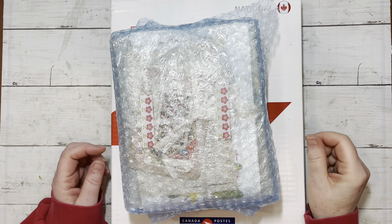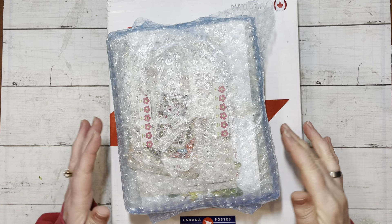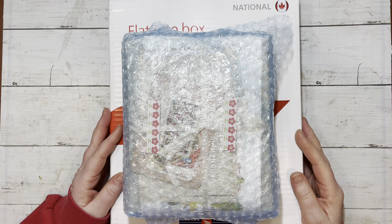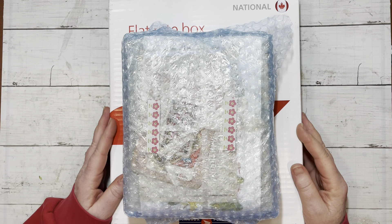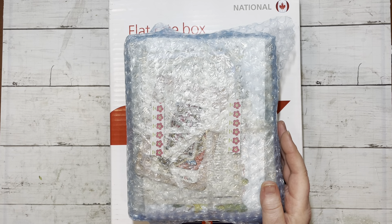Good afternoon everybody, it's Colleen here from Get Art Creations. Thank you for stopping by. I have a couple of unboxings to do that have been in my craft room still in their boxes for several days. I have not had a chance to go through these precious gifts.